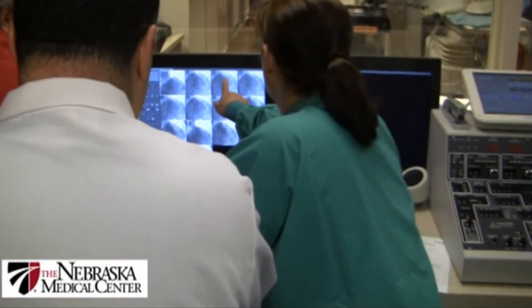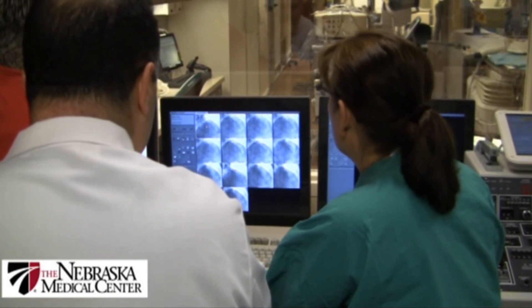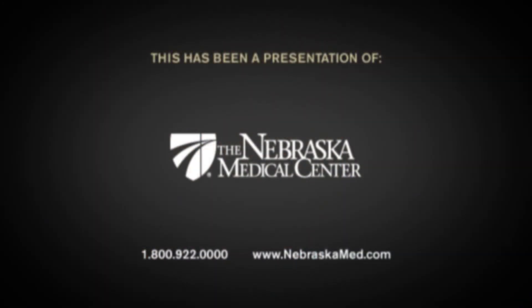This procedure is the number one procedure performed in the world. In the United States, we perform almost one million procedures across the country, and almost 250,000 stents are inserted yearly. It is a very safe procedure. The larger the center, the better the outcome and the fewer the complications. If you do this procedure only once a month, you may have a higher rate of complications; however, if you do it on a daily basis, patients can anticipate better outcomes. The complication rate is less than one percent.